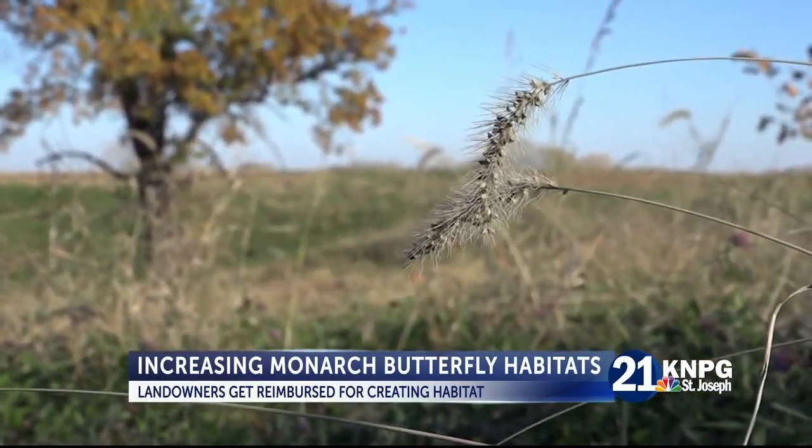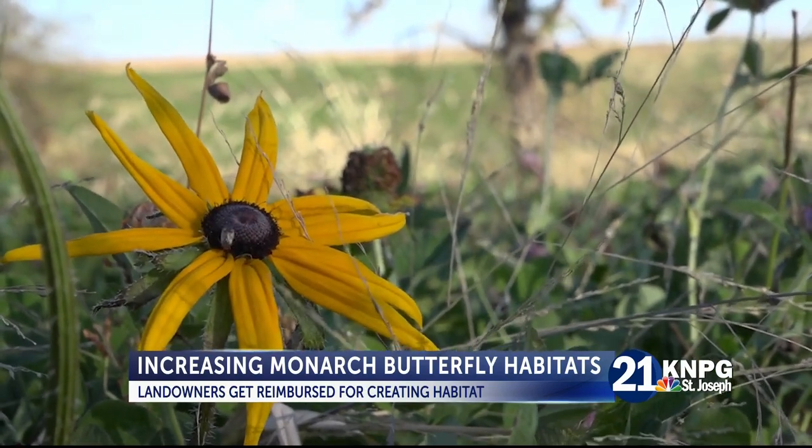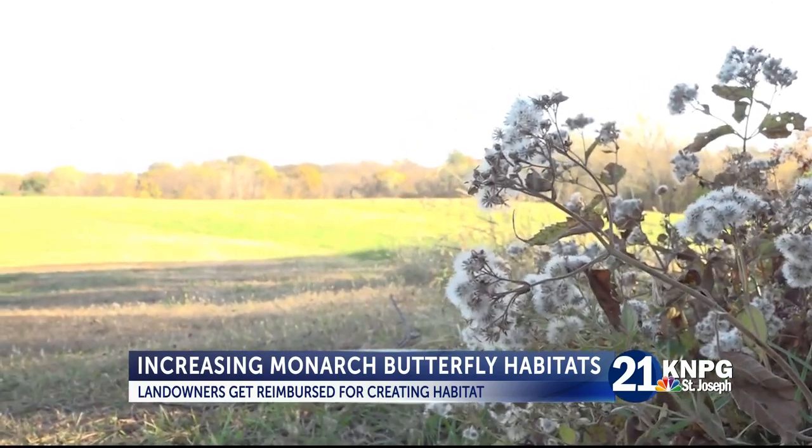Travis Dinsdale, an area biologist for the Missouri Department of Conservation, says Monarchs come to northwest Missouri every spring, and their population is drastically declining. This program will help them and other native species.